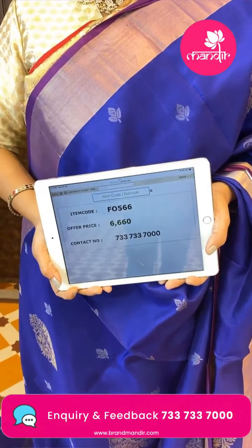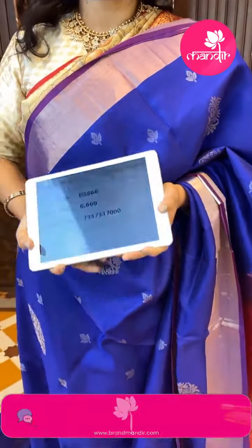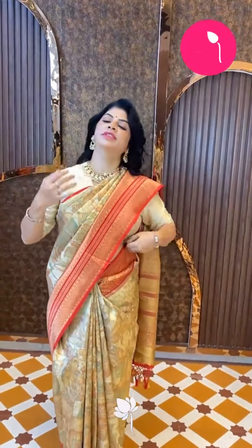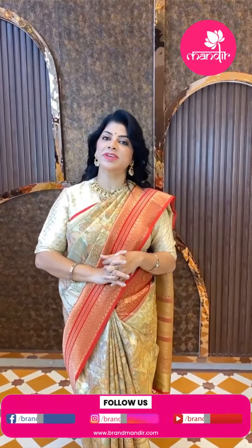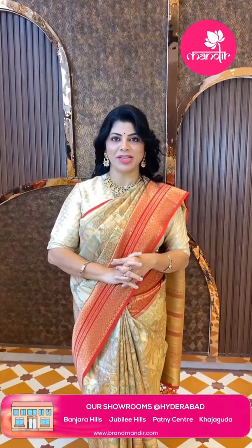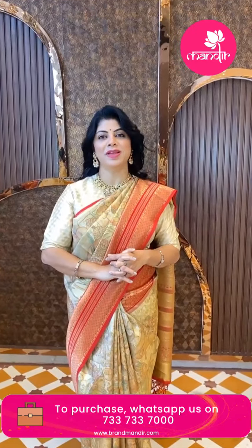Take a screenshot and WhatsApp us on 733-733-7000. Here ends our lovely budget-friendly collection — budget fancy sarees and beautiful pattu sarees. Take a screenshot for any saree you like and WhatsApp us on 733-733-7000. This live video will be saved on Instagram IGTV, Facebook, and YouTube. Thank you so much for the support and love. See you in the next live — until then, this is Shweta signing off. Have a good day, bye bye!